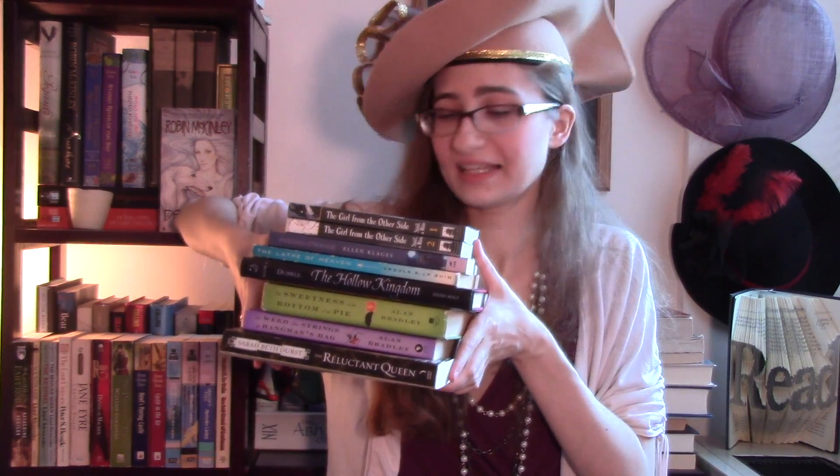So there we are — these be the books! Let me know if you've read any of these, if you're planning on reading any of these, what you think. I hope you're having a nice day. That is all. Bye for now!